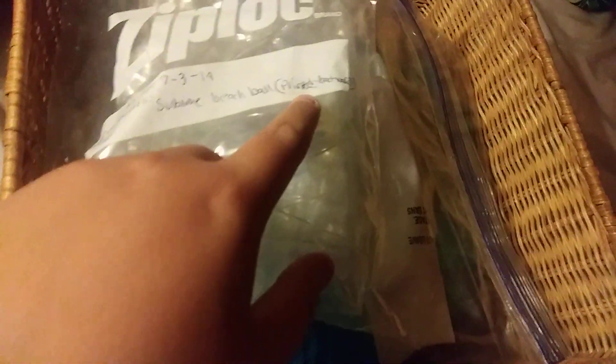All right, here it is — Sublime beach ball, got a whole basket for him. Nice. Sublime beach ball, it's printed backwards. There it is, you can see Sublime — you can tell it was printed backwards.